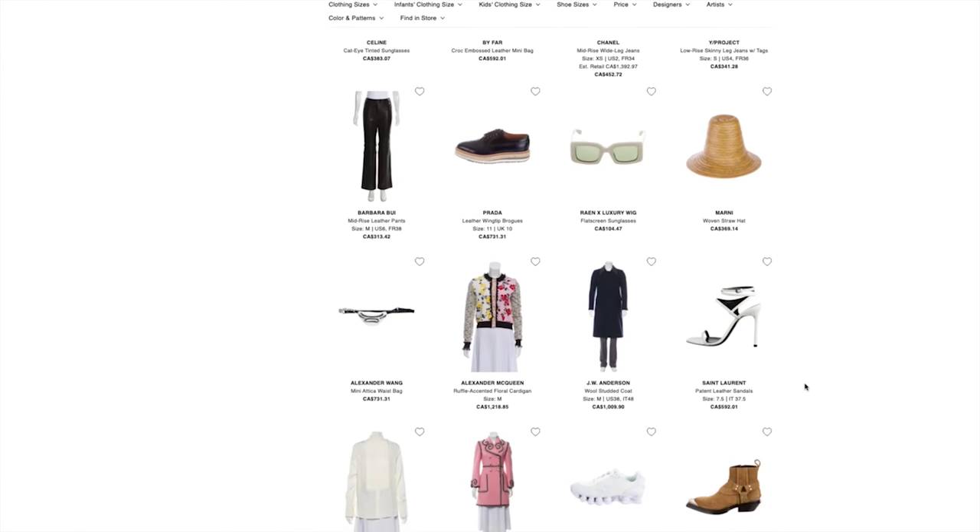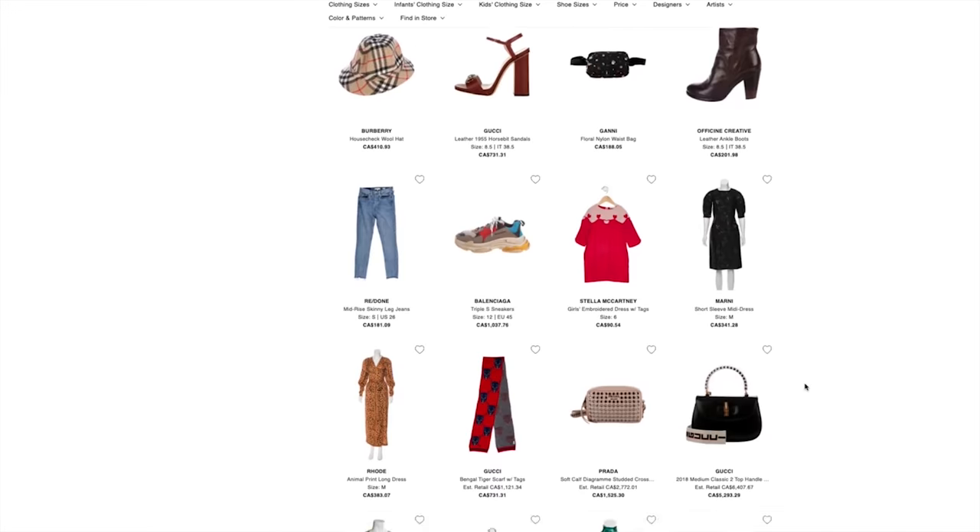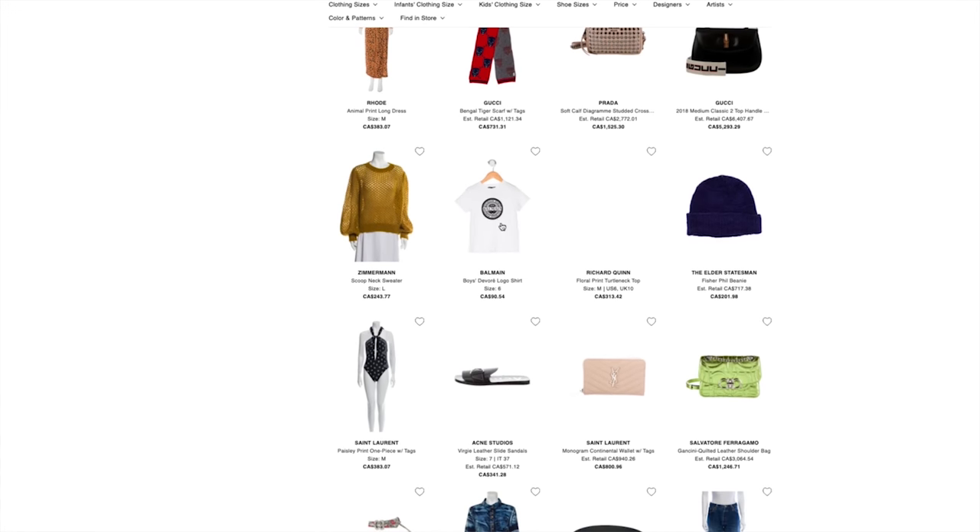I honestly can't vouch for other ones. I know there are other luxury consignment retailers such as Vestiaire Collective and Fashionphile, but I've never had an experience with them. I've only had experiences with The RealReal, so that's why I can vouch for them. Everything I've received has been guaranteed authentic. The quality and customer service have been really great, and the prices and selection, in my opinion, are better than most of these luxury consignment retailers.